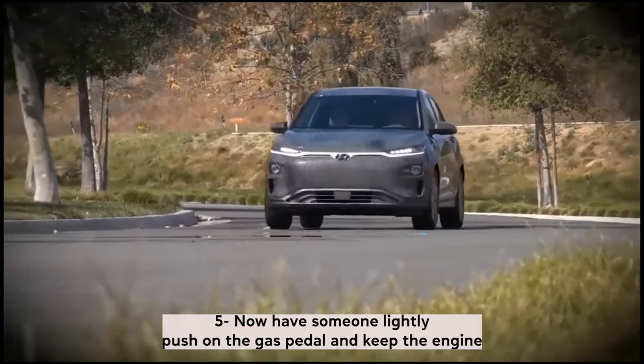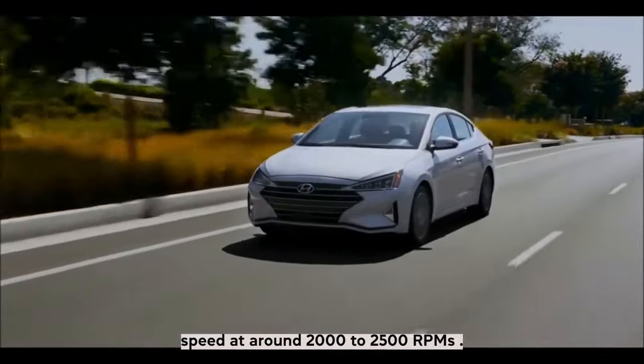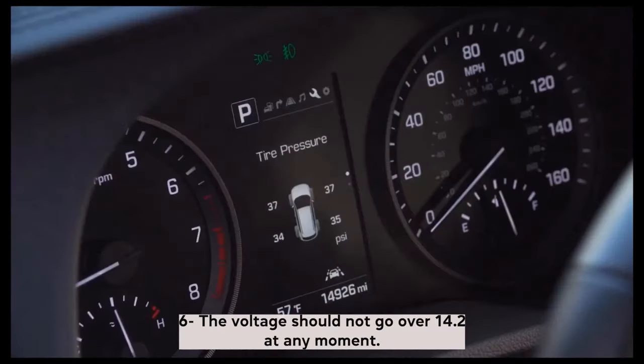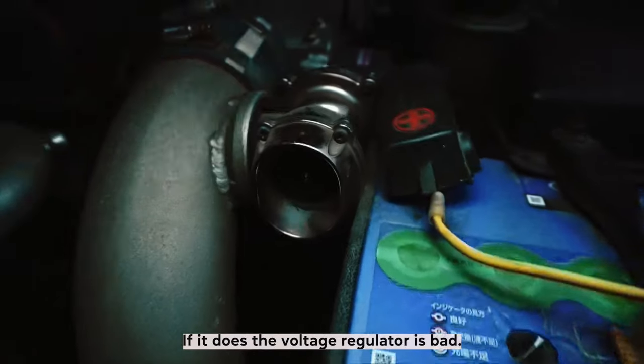Have someone lightly push on the gas pedal and keep the engine speed at around 2000 to 2500 RPMs. The voltage should not go over 14.2 at any moment. If it does, the voltage regulator is bad.